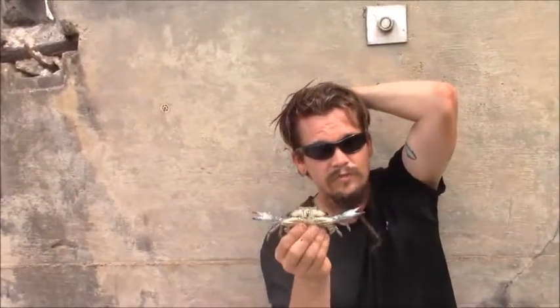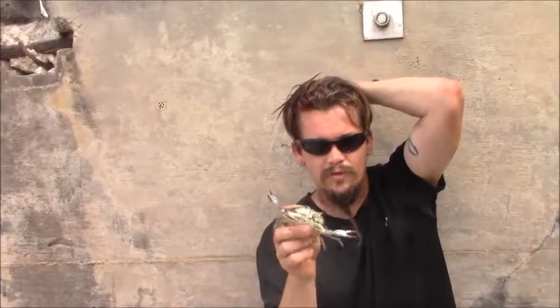They're pretty common as a food source for humans. You've got to know the regulations though — these guys have to be at least four inches across. So this guy's too small, we're going to throw him back. But I was just teaching the little peppers one way to get some crabs.